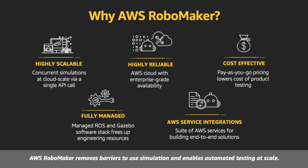AWS RoboMaker brings cloud scale to simulations. The technical benefits include the ability to run hundreds of concurrent simulations with the RoboMaker batch API, fully managed AWS infrastructure, which enables you to run your simulations consistently and reliably. With by-the-minute, pay-as-you-go pricing, you only pay for simulations when you're using them. You get the benefits of a managed service with ROS and Gazebo built in, which will free up engineering resources.